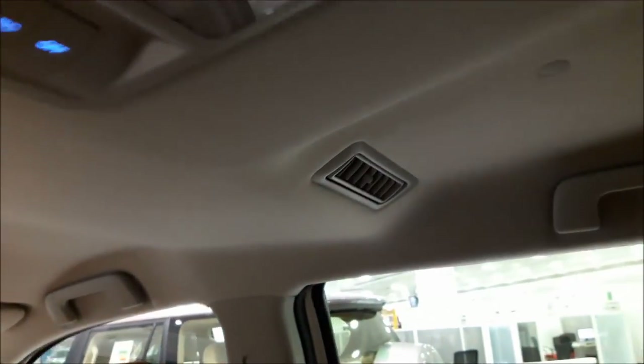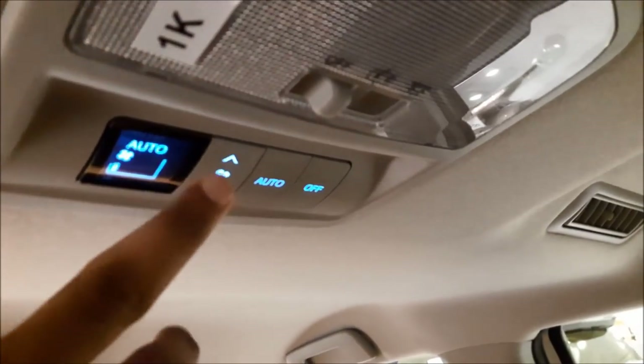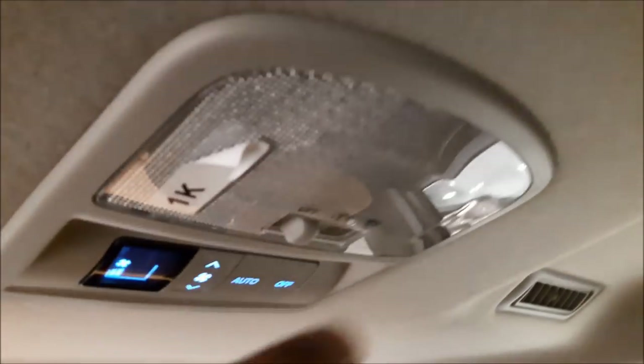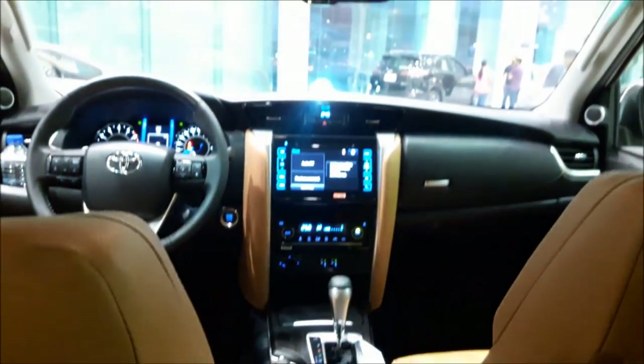At the top you have the AC vents with AC controls — auto off and speed settings. You also have a light switch. Moving towards the center there is an armrest with two cup holders.